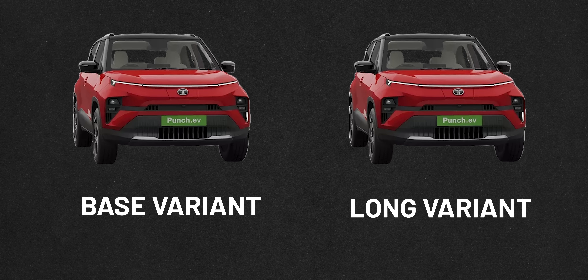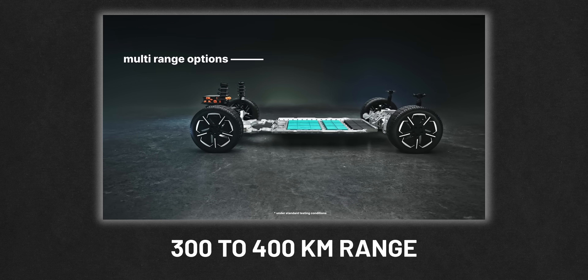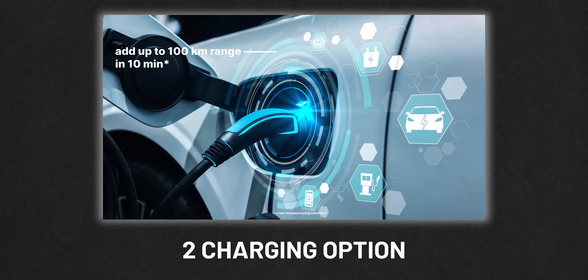There will be two versions — one base variant and one long range variant. With the long range variant, you will get to see 300 to 400 km range. And you will get two charging options. What is most interesting about the EV Punch?